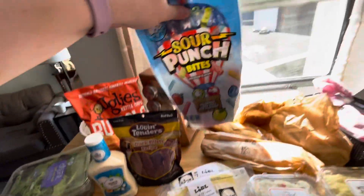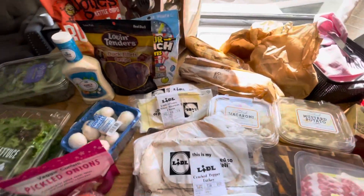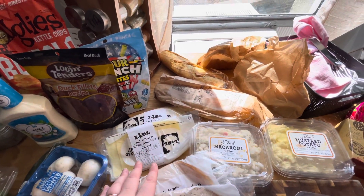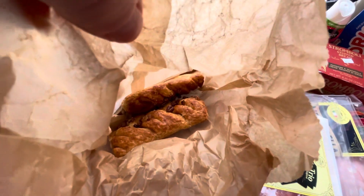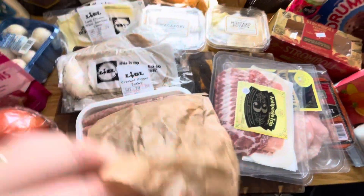This is duck filet for Rocky because I think he's allergic to chicken — who knows at this point. Sour punch bites for hubby, he likes sour things. Then I got some sandwich stuff: a baguette which broke in half but that's fine because it was very big, and some basic pastries. They have a huge bakery and I love it. This is like a maple pecan pastry thing.